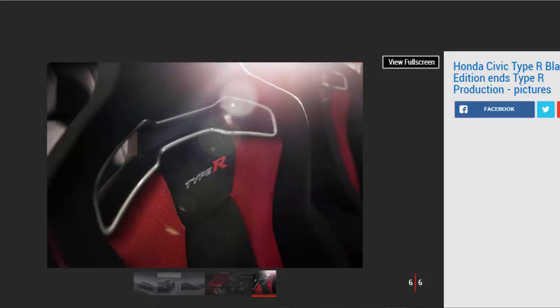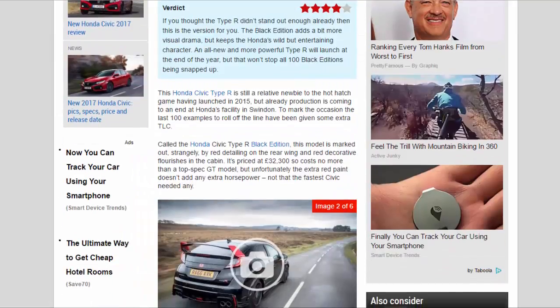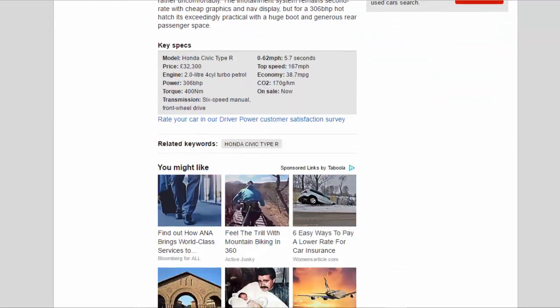Key Specs: Honda Civic Type R — £32,300.